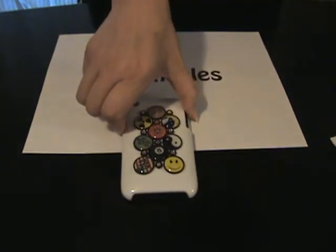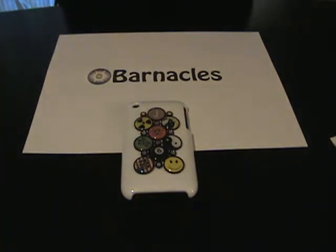If you have any other questions, please feel free to contact us on our website at buybarnacles.com. And remember, with Barnacles, personalization is a snap.